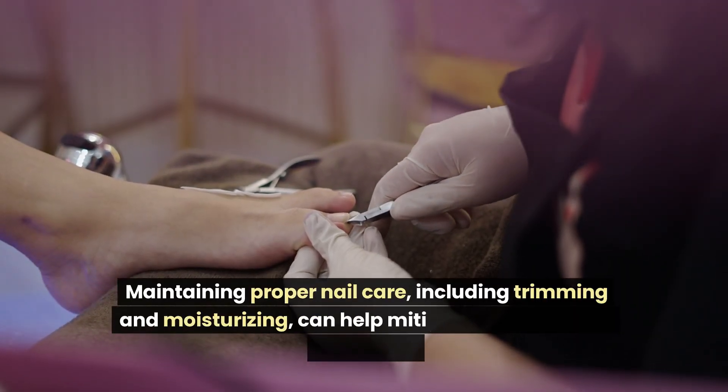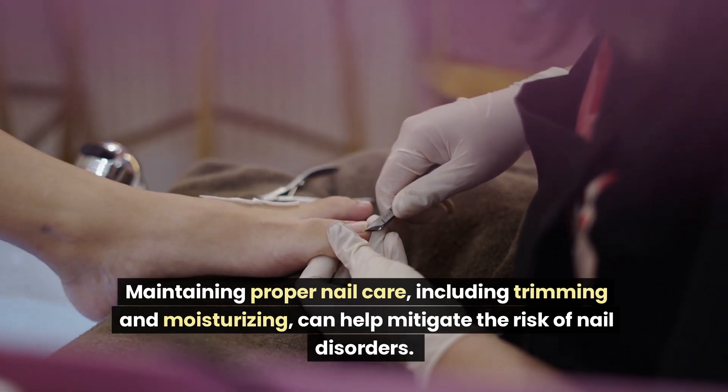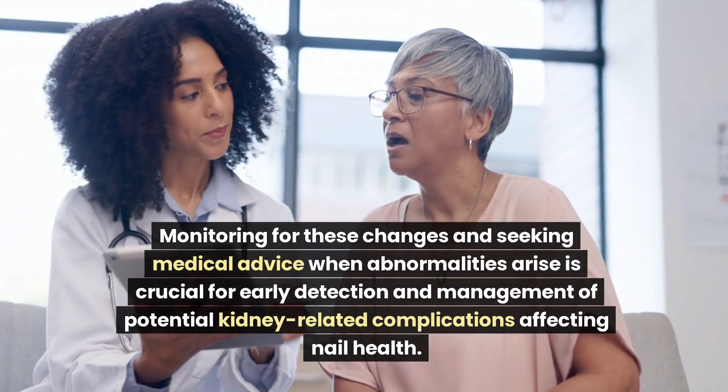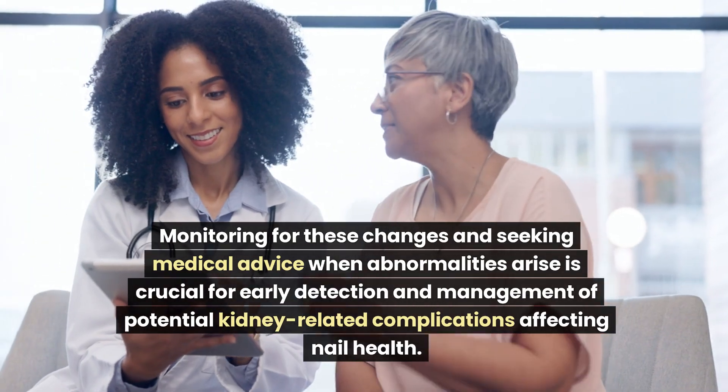Maintaining proper nail care, including trimming and moisturizing, can help mitigate the risk of nail disorders. Monitoring for these changes and seeking medical advice when abnormalities arise is crucial for early detection and management of potential kidney-related complications affecting nail health.